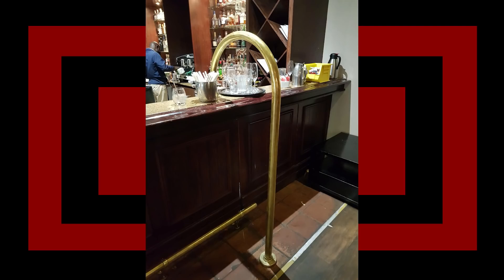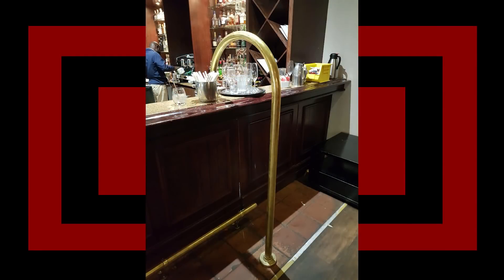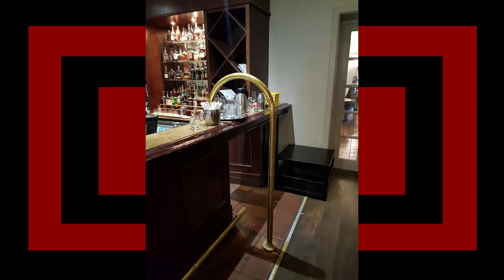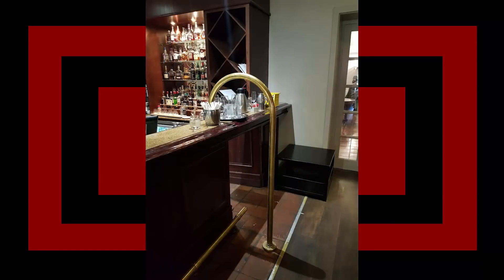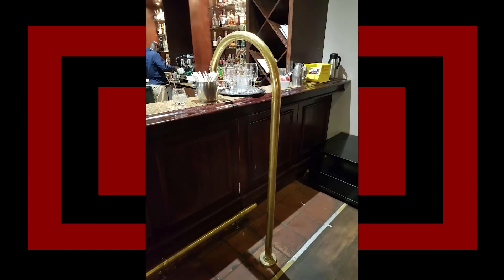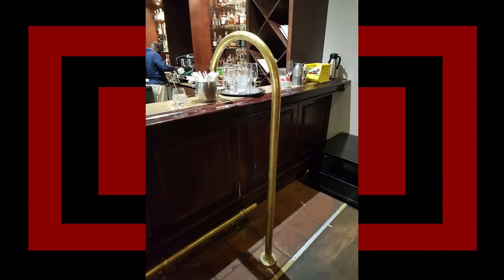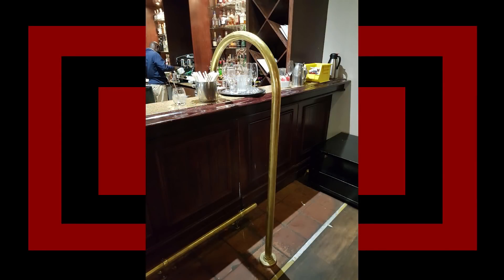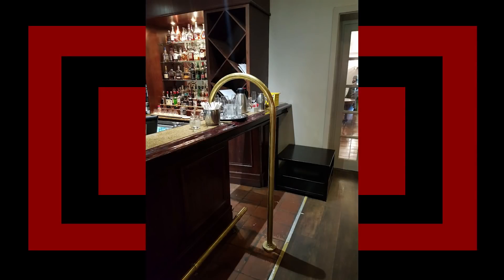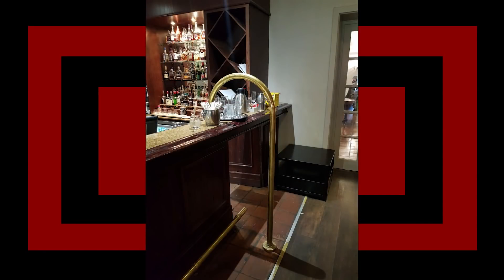I've seen this cane-shaped, usually brass post at numerous bars and pubs and wondered what it is. It's just for old people who might need a cane. Actually, you may be joking, but it's literally just a holding post. I am 100% sure because if you notice on the second image, the bar opens up there — so it's like a divider to let people know don't go beyond this, because this is where we come in and out of the bar. I suspect it's designed to stop people from standing at the bar section that opens. Wow, that was quick and convenient.